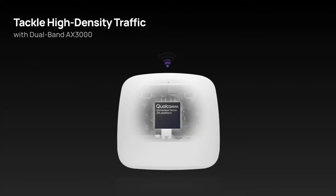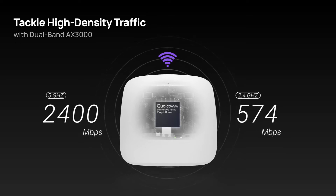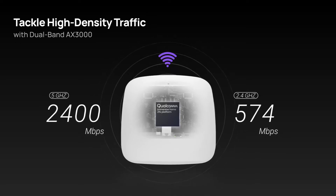With its Dual Band AX3000 capability, it effortlessly tackles high-density traffic, providing fast and reliable connectivity.